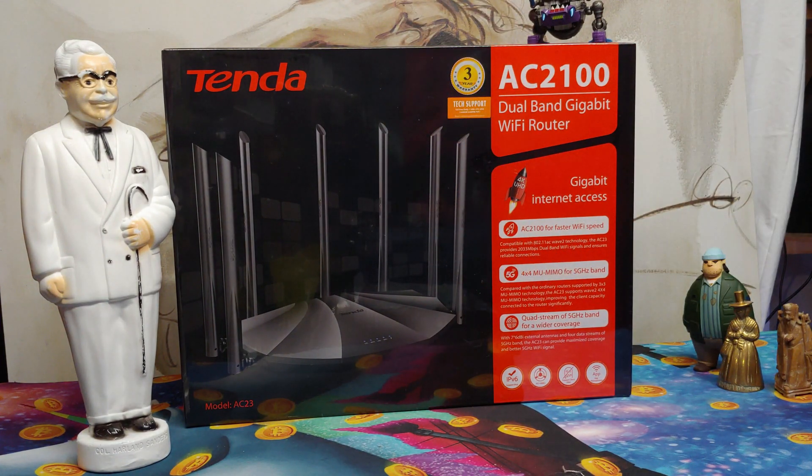Ladies and gentlemen, how's it going? Once again, I'm Neff from Neff's Tech, but today we're going to be checking out this Tenda AC 2100 dual band gigabit Wi-Fi router.